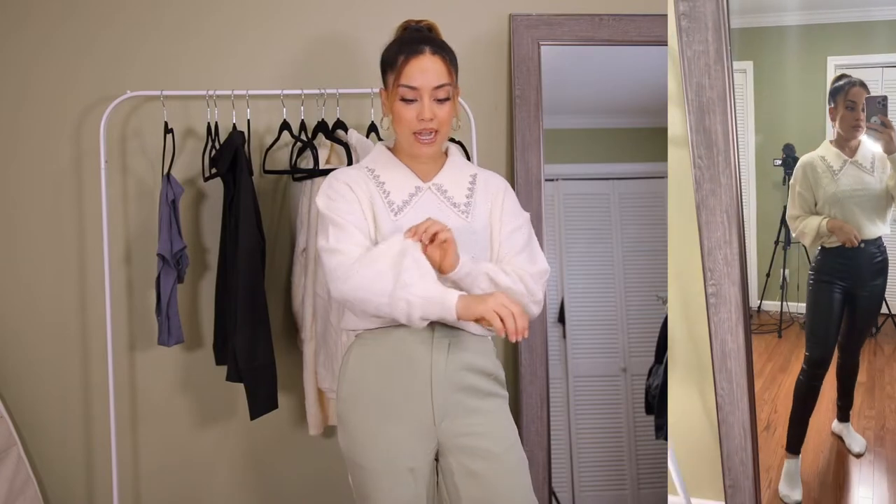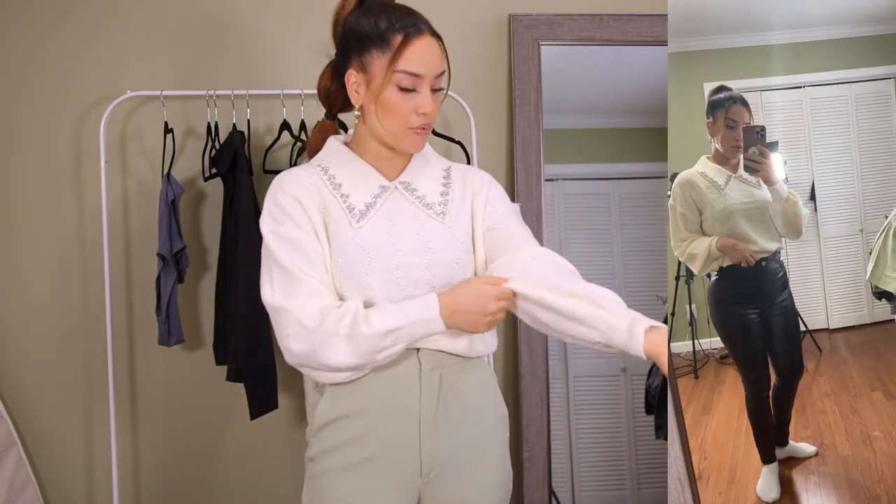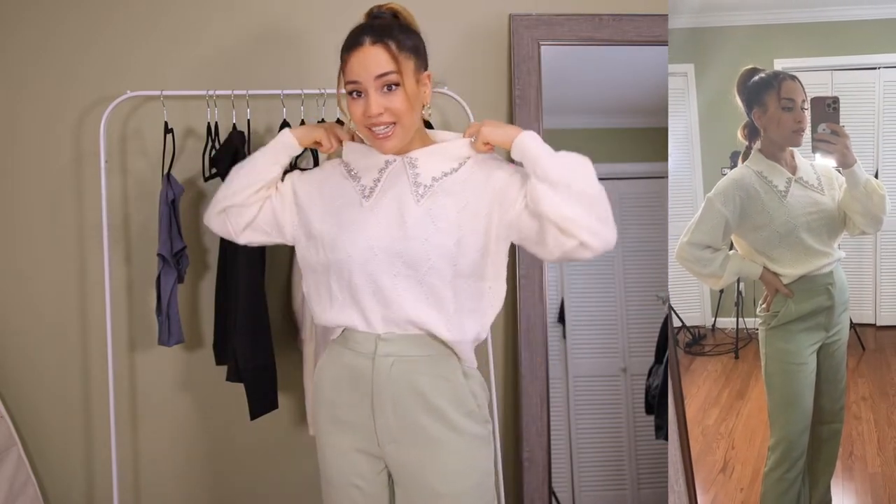Here's another sweater I absolutely love — the quality and detail are amazing. It has this beautiful bedazzled neckline that looks like a collar. You could pair it with a skirt, jeans, or pants and it would look so cute. It has puff sleeves cuffed at the wrist, in a beautiful cream color. I got a size small. If you're going to get anything from this haul, I really recommend this one — it's so chic and girly. The only downside: the neckline has no stretch, so putting it on without smearing makeup is a challenge.